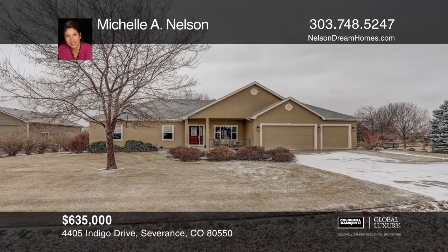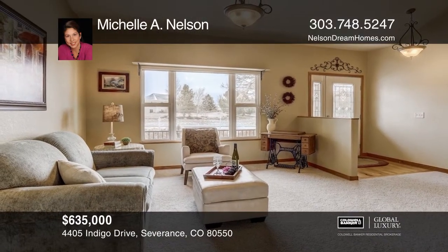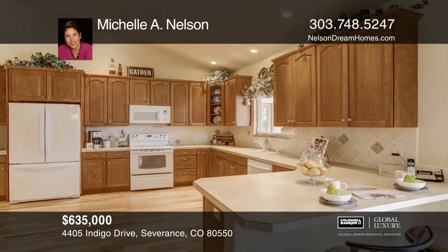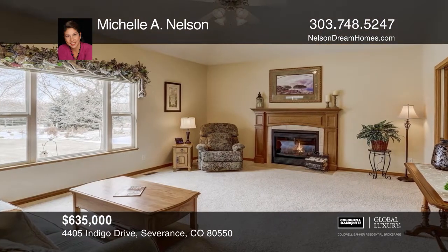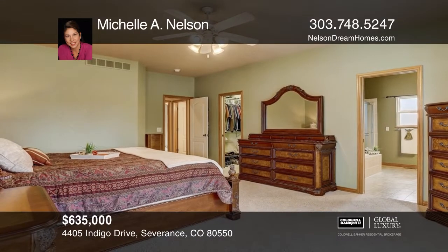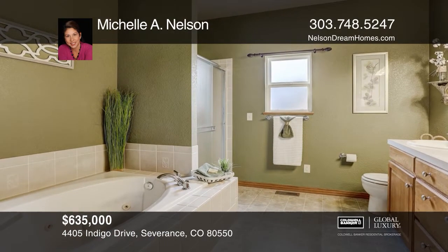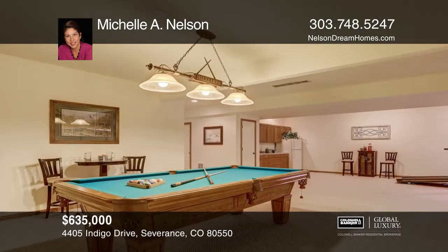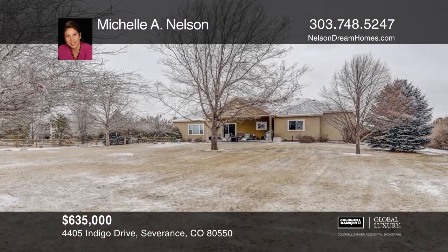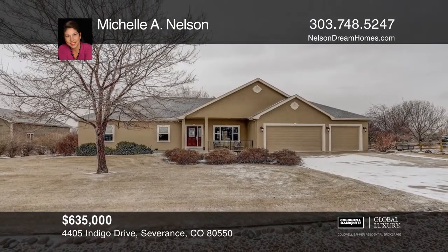This incredible five-bedroom, four-bath custom ranch home offers an open floor plan with vaulted ceilings, a large kitchen, hardwood floors, and a walk-in pantry. The family room features a gas fireplace and large windows. The main floor master bedroom provides a five-piece en suite with a walk-in closet. The finished basement occupies a wet bar, a family room, a recreation room, two additional bedrooms and a full bath. This home sits on one acre with beautiful landscaping. Schedule a time to tour your new home today by calling Michelle A. Nelson.